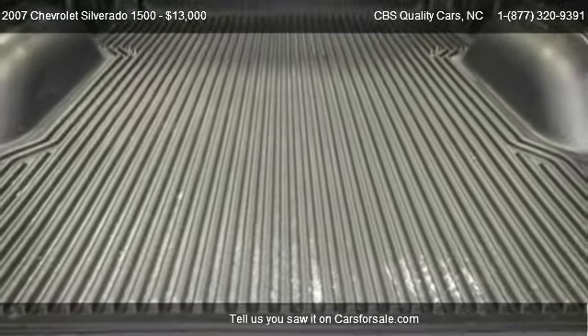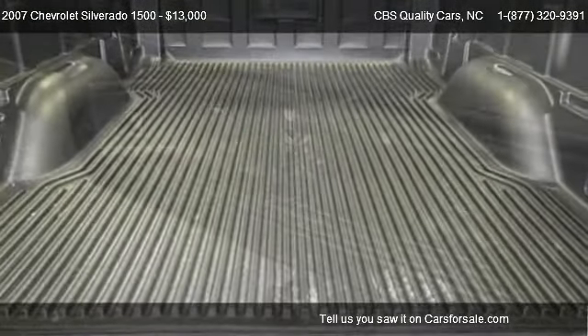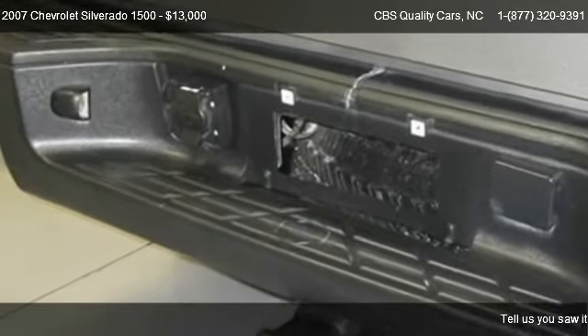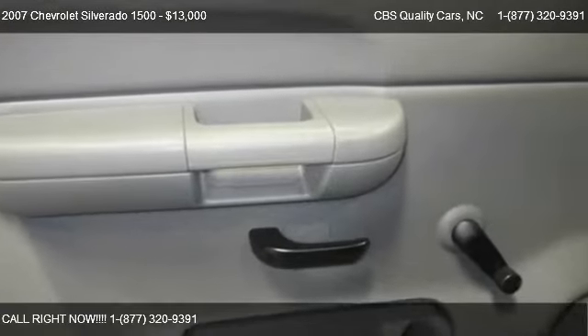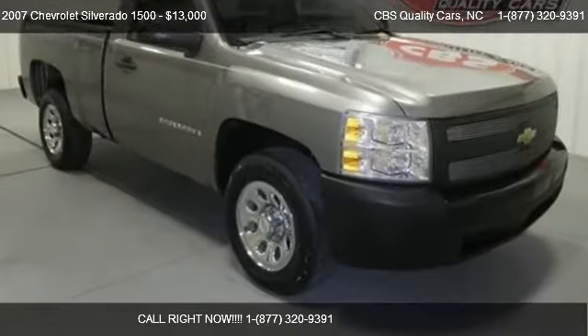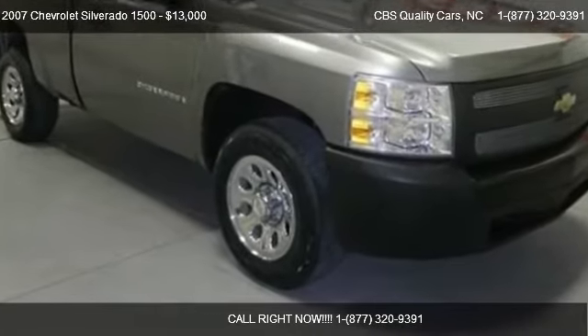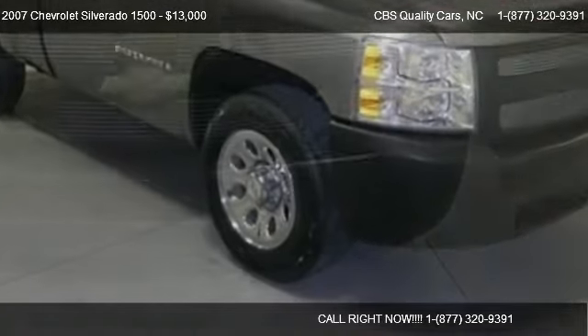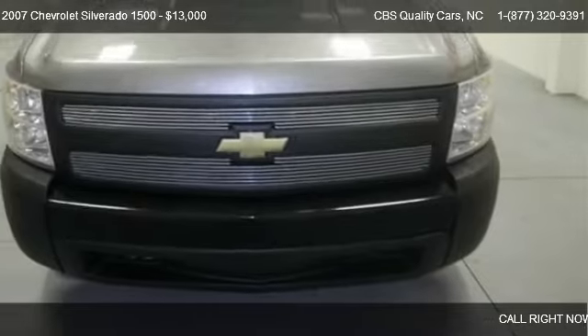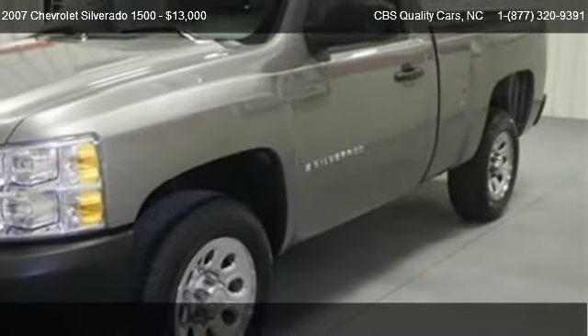Call us at 1-727-320-9391 or stop by our lot. Find us at 1402 South Miami Boulevard in Durham, North Carolina, on our website, or check us out on carsforsale.com.